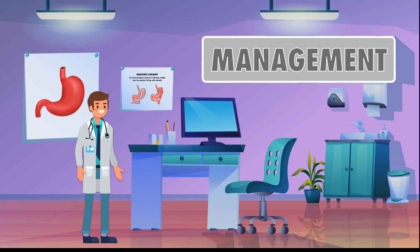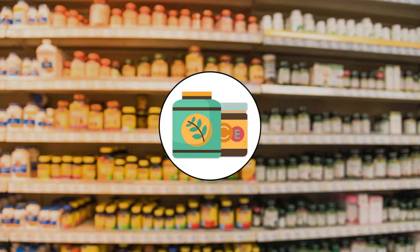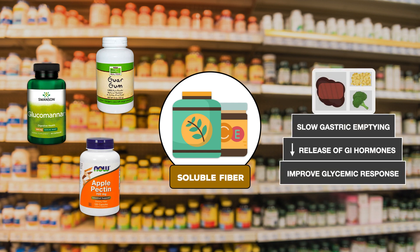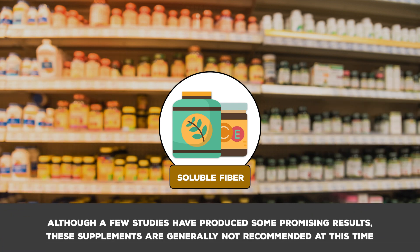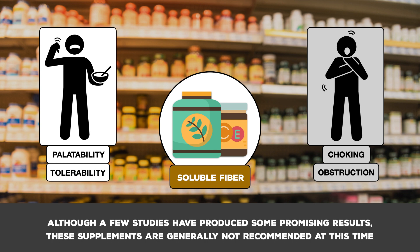Researchers have explored the effectiveness of supplements like guar gum, pectin, and glucomannan — sources of soluble fiber — to manage dumping syndrome. These are added to meals to try to slow gastric emptying, reduce the release of gastrointestinal hormones, and improve the glycemic response. Although a few studies have produced promising results, these supplements are generally not recommended at this time. Not only do they reduce the palatability and tolerability of food, but they can thicken food to the point of increasing the risk of choking and bowel obstruction, particularly when patients are avoiding fluids with meals.